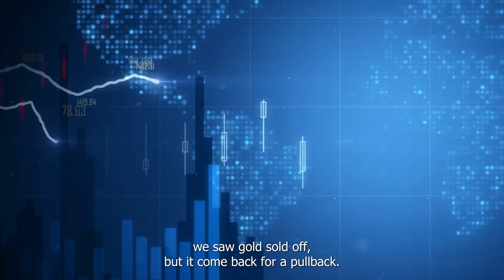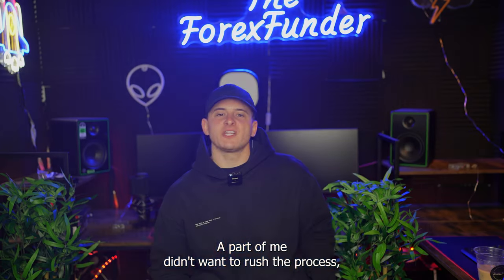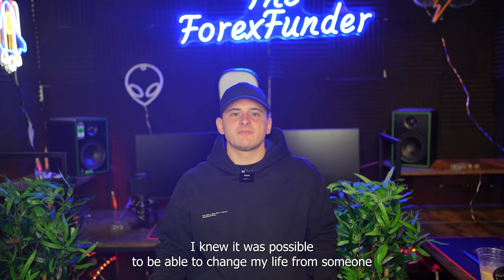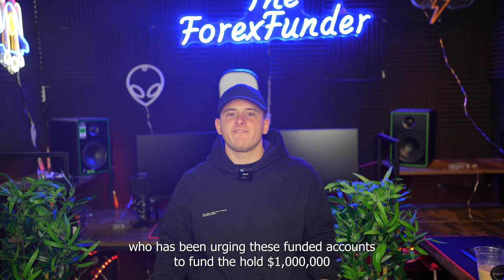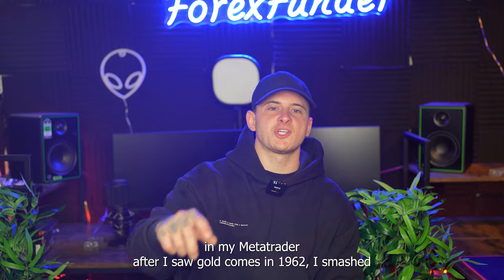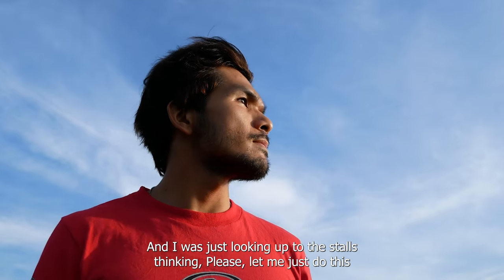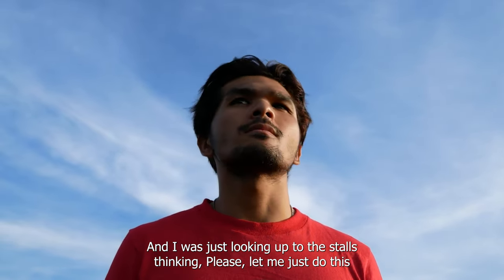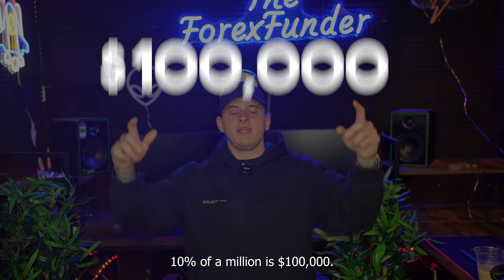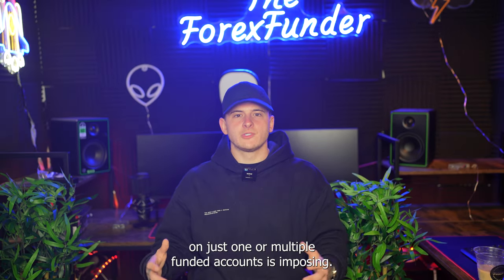We saw gold sell off and then pull back to around 1962. Part of me didn't want to rush the process, but I knew it was possible to get $1 million funded within a couple of hours — or within 24 hours — and change my life. After gold came back to 1962, I smashed full risk sells, hoping it was going to come in. Fingers were crossed, toes were crossed, and I was just looking up to the stars thinking: 1% of a million is $10,000, and 10% of a million is $100,000 — an insane trading week on funded accounts.